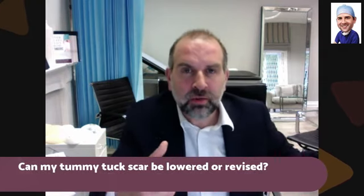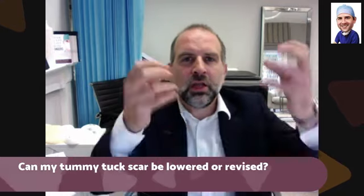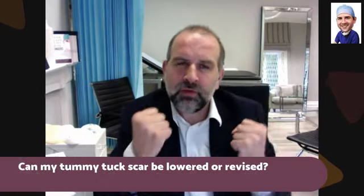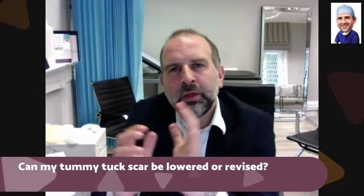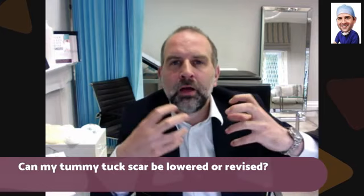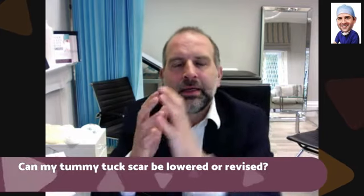Just talking about stretch marks — if your skin has been badly damaged and it's really loose and floppy, it's much easier to pull it down lower than if your skin is actually quite good quality and quite tight. So the people who are going to get a higher abdominoplasty scar are the people who have got less excess skin.